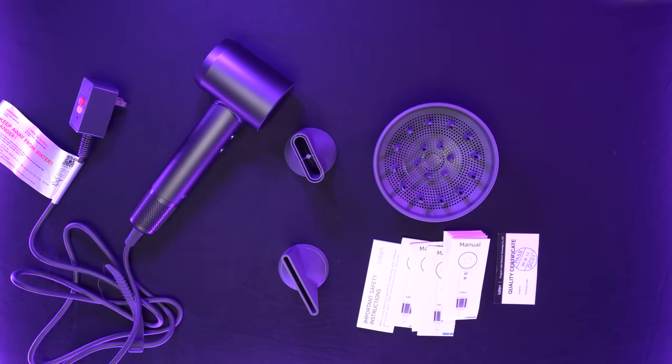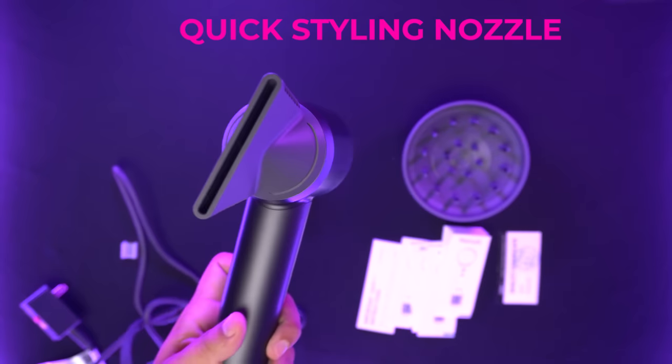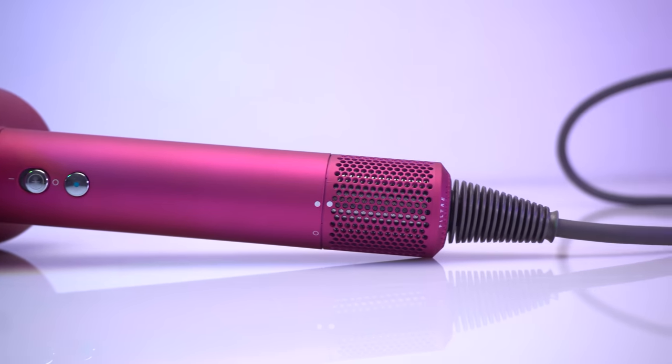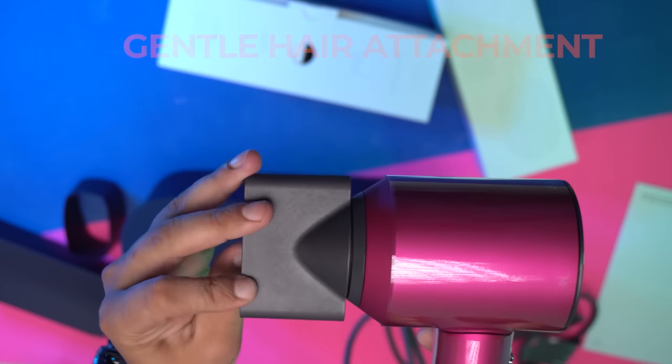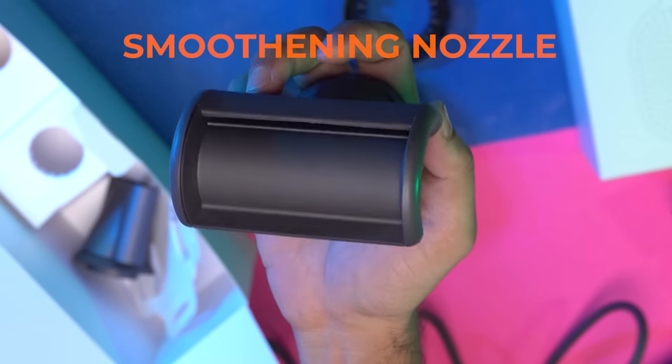Lifen comes with a total of 3 different attachments: a standard concentrator, a diffuser, and a quick styling nozzle. Whereas the Dyson comes with 5 different attachments: a styling concentrator, a gentle air attachment, a diffuser, a smoothening nozzle, and a flyaway attachment.